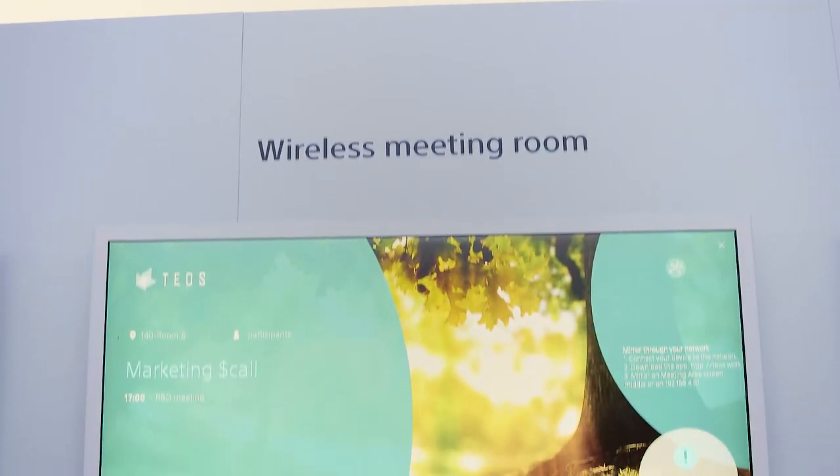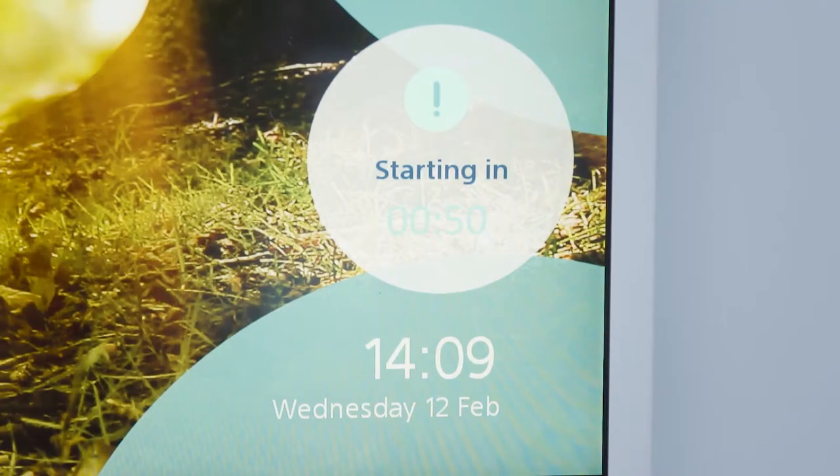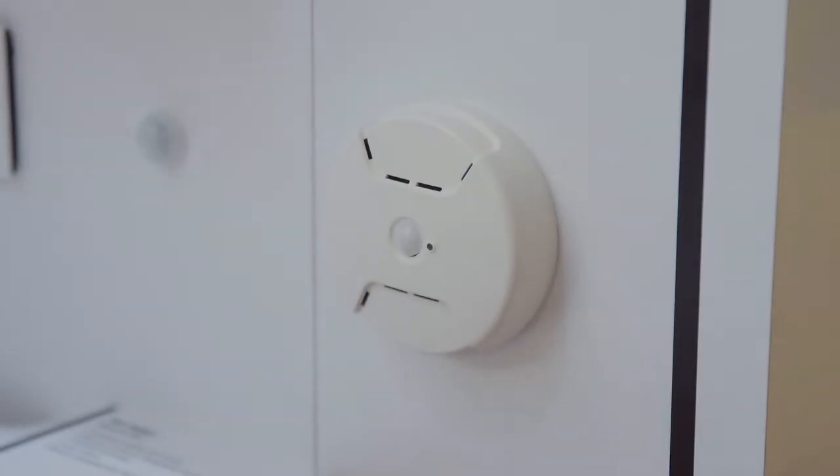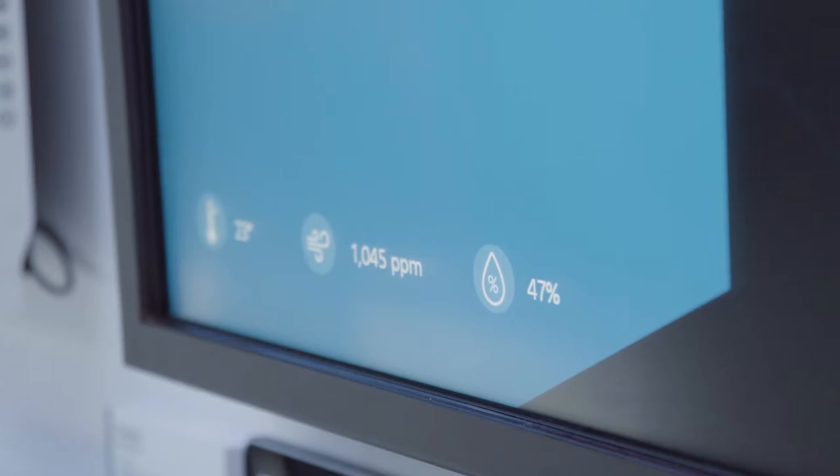As part of Tios we also have great solutions for inside the meeting room. One of them is our smart meeting room display, which gives information about the agenda of the room, when the next meeting is starting, or when your meeting is about to finish. And because we've integrated sensors into Tios as part of version 2.2, it can also show environmental elements of the room such as heat, temperature, noise, and CO2.